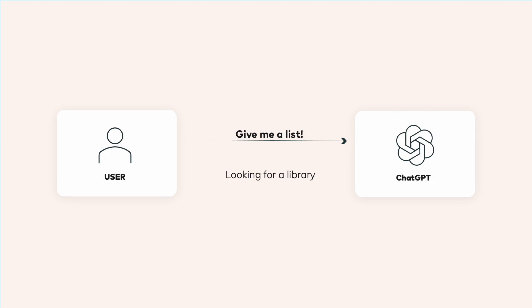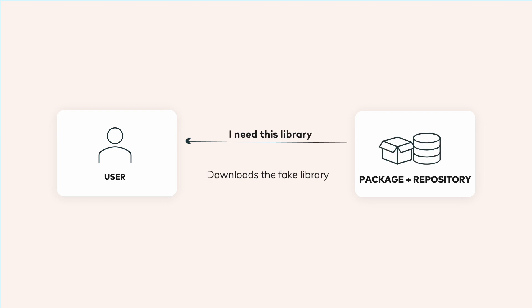Our victim, looking for help on their code project, asks the same question. ChatGPT helpfully responds with a list that includes the new fake library. The victim downloads and installs the fake, leading to the compromise.